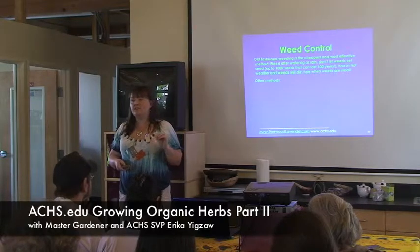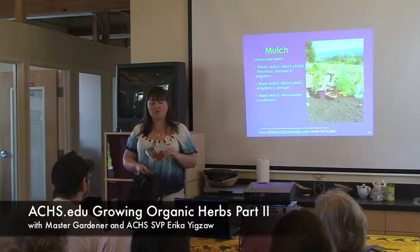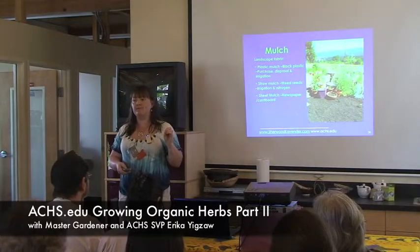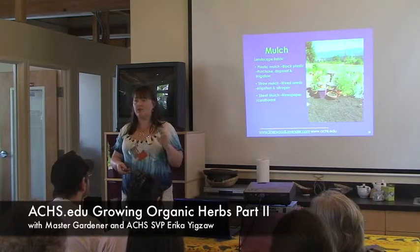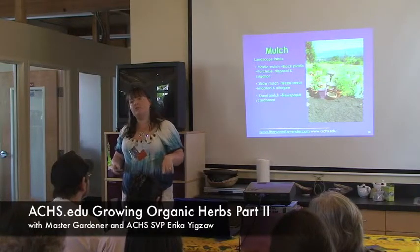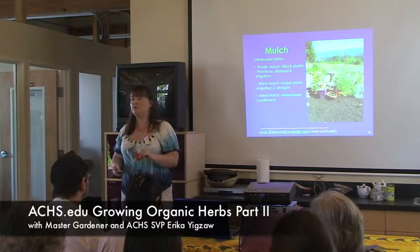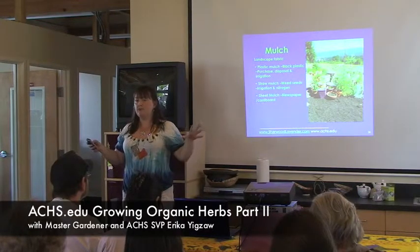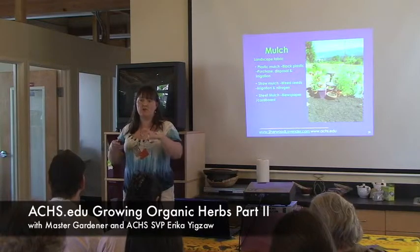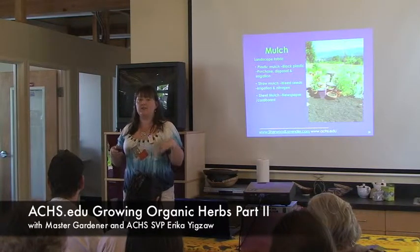For weed control with your herbs, you just have to weed by hand — it's the easiest thing. Mulching is really important. I mulch with garden mulch, which is half compost. Mulch is a bit of an issue with herbs because you don't want to retain too much moisture. Your biggest issue with herbs is fungal disease — if you have too much mulch holding moisture onto the stalk or into the leaves, you can get fungal disease.